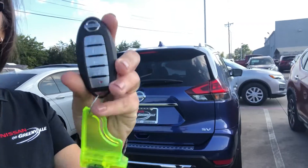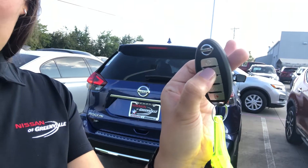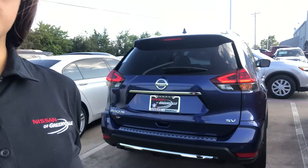It comes with everything from push start ignition to keyless entry. Just to show you how it works, I lock it twice — one, two, and three — and the vehicle turns on for me.